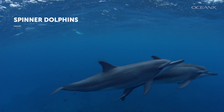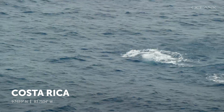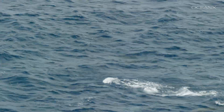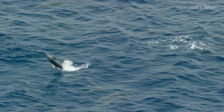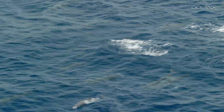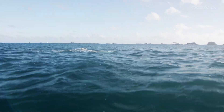Spinner dolphins, like these in Costa Rica, are known for leaping out of the water and can spin up to seven times in the air. No one knows exactly why spinner dolphins spin. It could be a form of communication, a form of play, or a way to shake parasites from their skin.